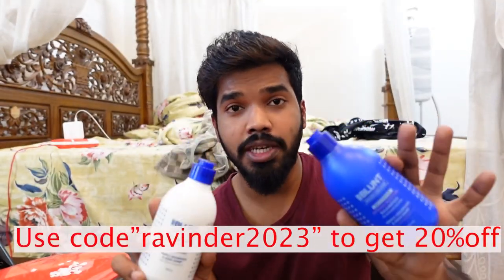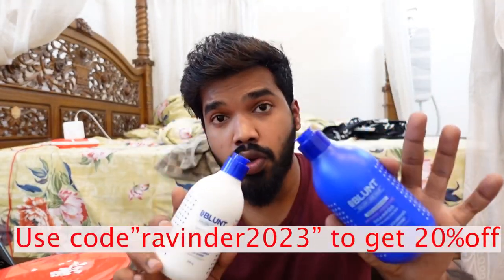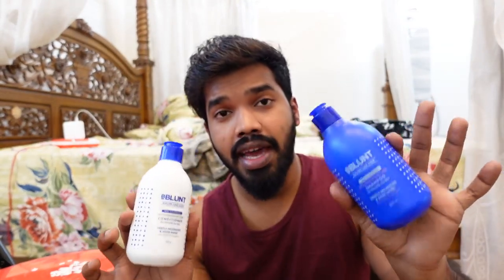BBlunt is a premium hair care and styling brand which is synonymous with cutting edge hair styling and hair care. Use my code RAVINDER2023 to get 20% off only on bblunt.com. These products are also available on Amazon, Flipkart and Nykaa.